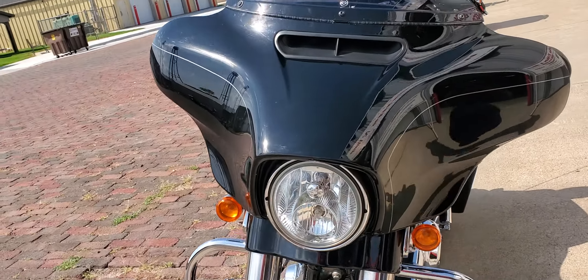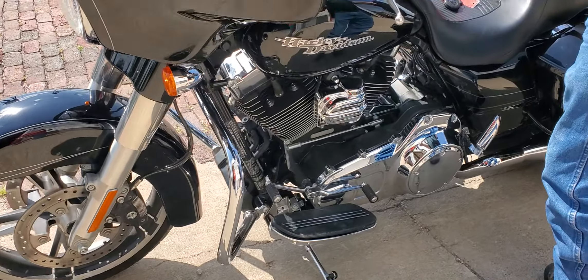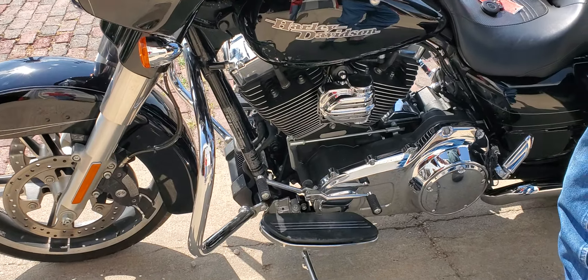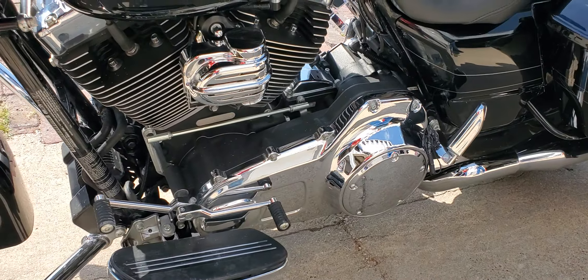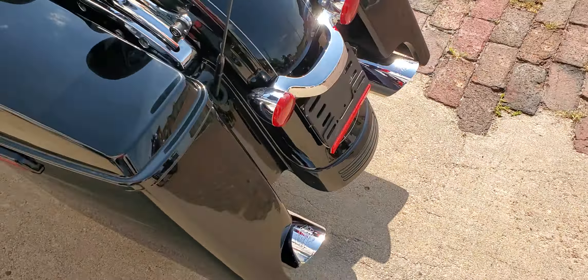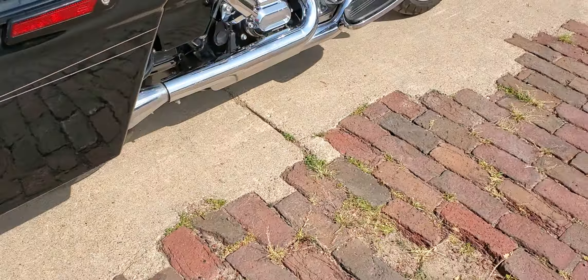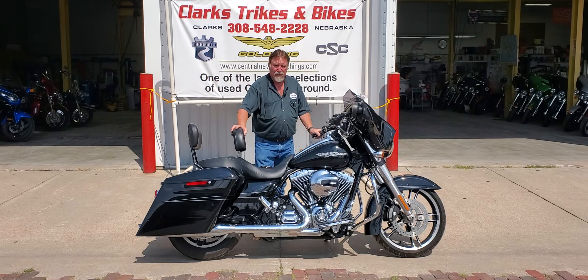This customer was from up there in Columbus. He traded this in for a trike — he just decided he was getting to the point where he wanted to free himself up a little bit. Just a gorgeous, gorgeous machine. Very well taken care of. Very little miles for a 2014. Come on down here to Clark's Trikes & Bikes and take a look at this unit. It was a nice ride, folks. Thanks for watching our video and have a great day.